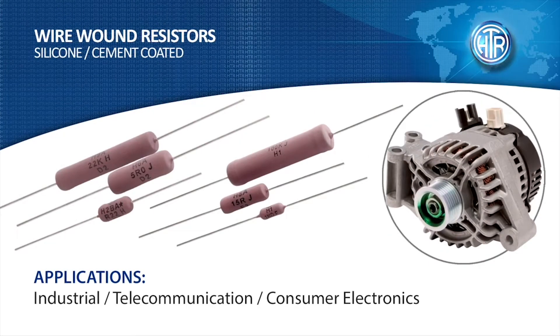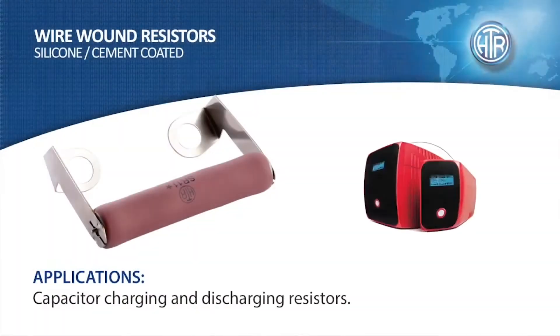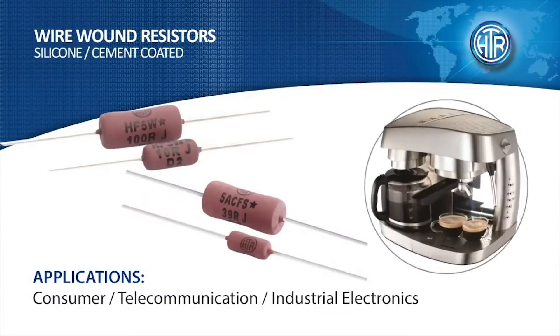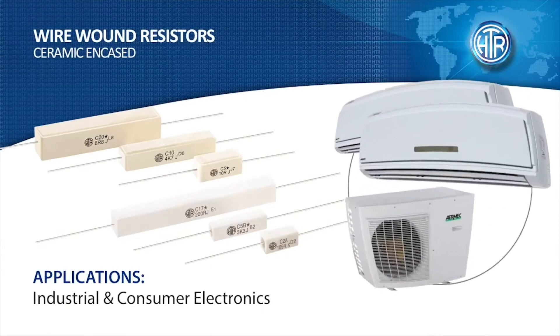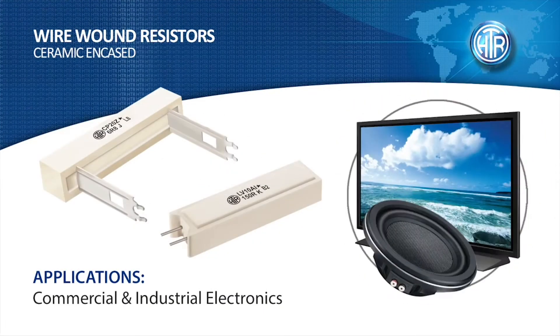HDR manufactures a wide range of wire-wound resistors in various configurations like axial, PCB mounting, symmetry resistors for capacitor discharge, fusible resistors approved to UL1412, and surface mounted devices. HDR also manufactures wire-wounds in ceramic housing with axial mounting, PCB mounting and surface mounts.